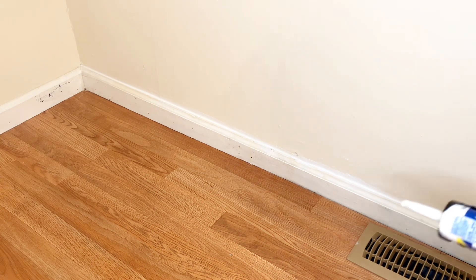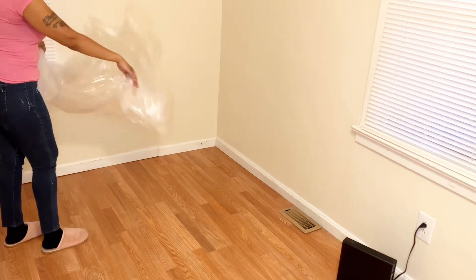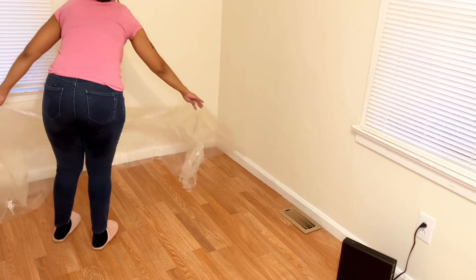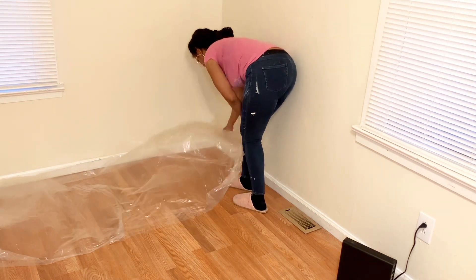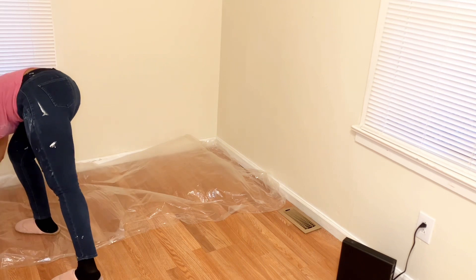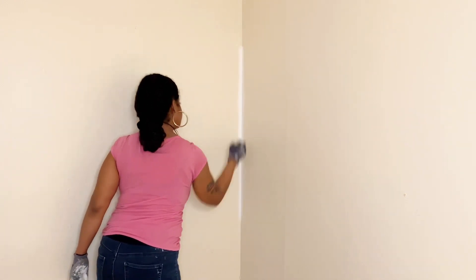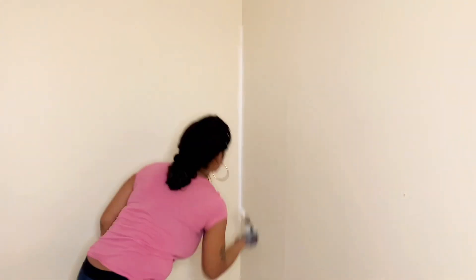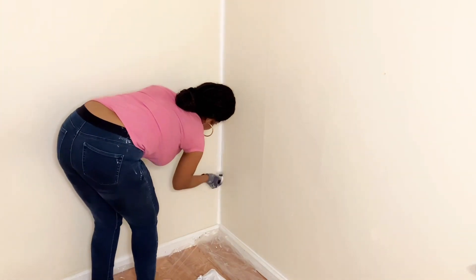After going around the room making sure everything is completely sealed, I'm going to put the plastic down so I can start painting. As I mentioned in my last video, the color paint I'm going with is a semi-gloss white. I allowed the caulk to dry for about 30 minutes before I started painting. I always like to start in the corner since they're always the hardest to get to.